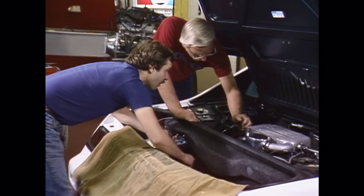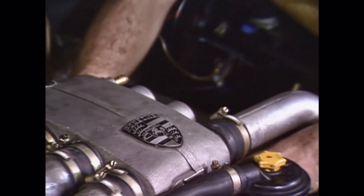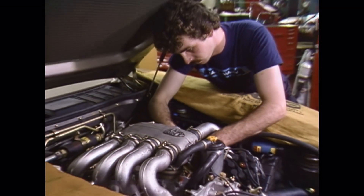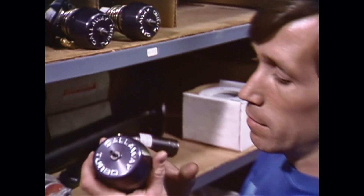Turbocharging automobiles is where it all began for Callaway Engineering. Callaway has advanced turbo systems for many cars, such as Porsche, BMW, Ferrari, Mercedes, Volkswagen, Audi, and others.